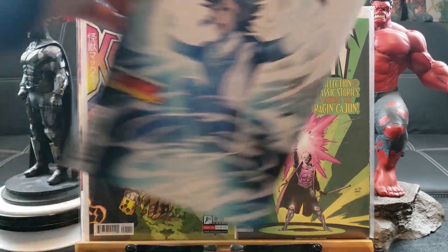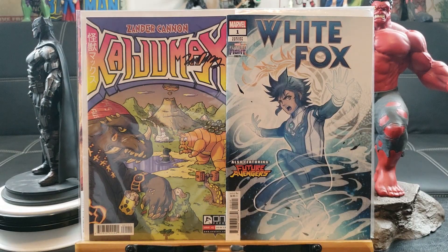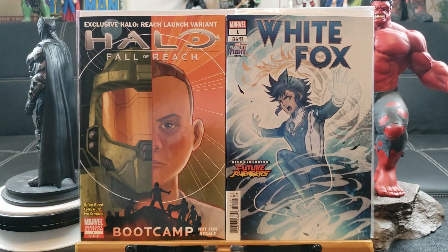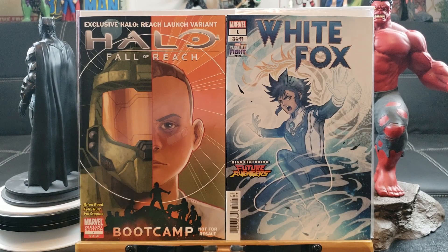Here's a signed comic from Oni Press — Kaiju Mix. Don't know that much about White Fox but it's a variant edition also featuring Future Avengers. Got some Halo comics right there for the gamer lovers — that's a variant edition too.